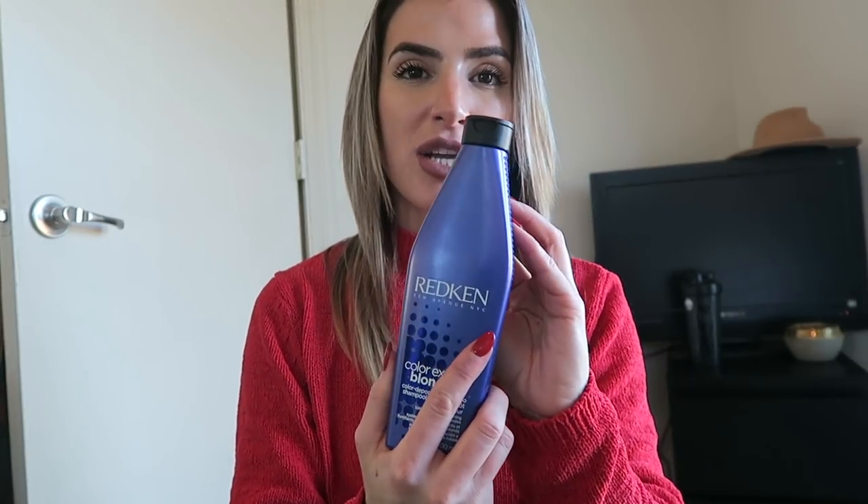Next favorite: my purple shampoo. I almost said red shampoo — it's by Redken. I had noticed that purple shampoo totally dried out my hair. I literally hated using purple shampoo because even though it got rid of the brassiness, it really dried out my hair. But this is the first purple shampoo I have found that hasn't done that. I know a lot of people recommend others, but this one has worked for me. I picked this up at Ulta.